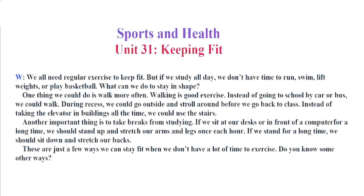Another important thing is to take breaks from studying. If we sit at our desks or in front of a computer for a long time, we should stand up and stretch our arms and legs once each hour. If we stand for a long time, we should sit down and stretch our backs. These are just a few ways we can stay fit when we don't have a lot of time to exercise. Do you know some other ways?